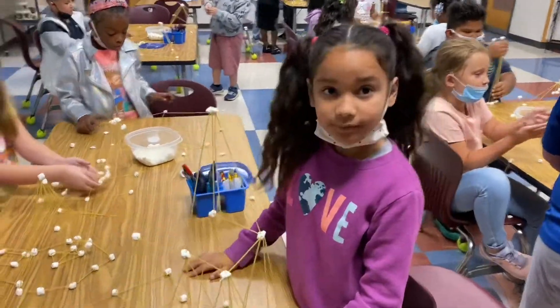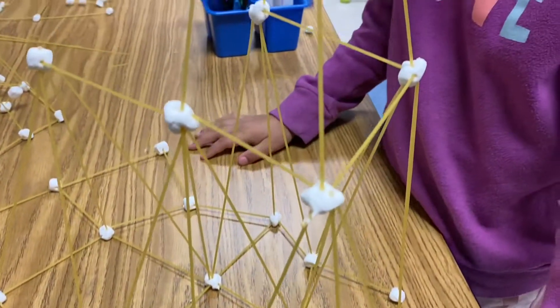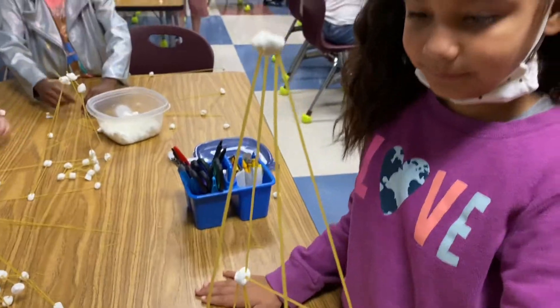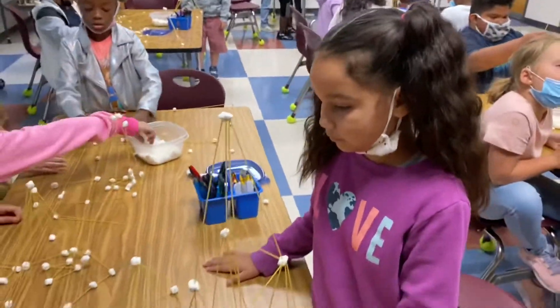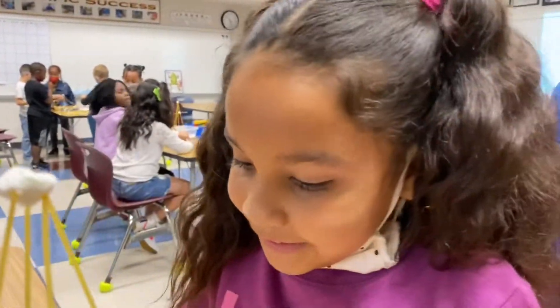I'm here with Crystal — look at her spaghetti marshmallow tower. Look at all of her ideas and how tall it is. Right now it's standing just over 20 inches. Crystal, can you tell us some of your ideas that you had? What were some things you did?